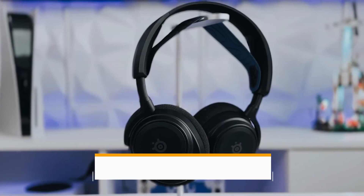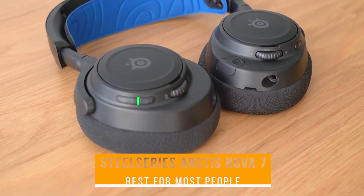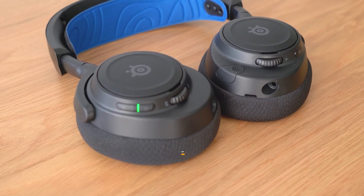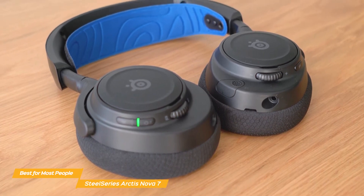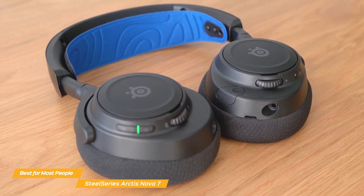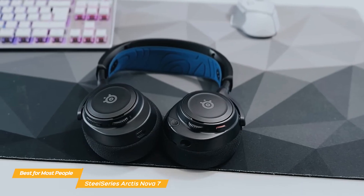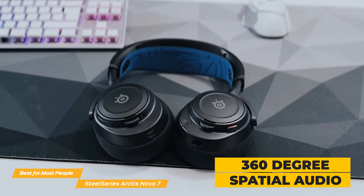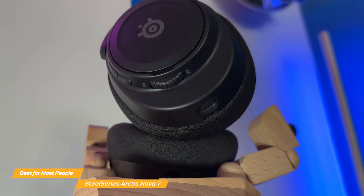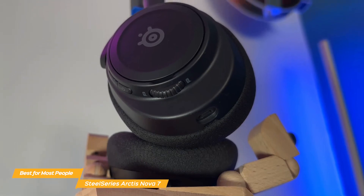Next, I have the SteelSeries Arctis Nova 7, and this is my choice for the best gaming headset for most people. The SteelSeries Arctis Nova 7 blends exceptional audio quality, versatile connectivity, and user comfort into one really impressive package. Audio quality is a cornerstone of the Nova 7's appeal, with 360 degree spatial audio delivering a rich and detailed sound package, thanks to its high fidelity drivers.